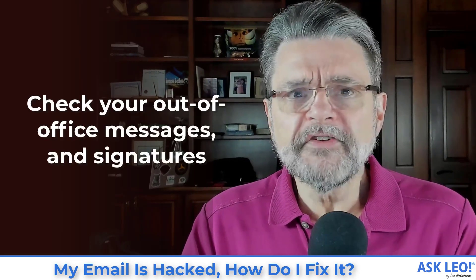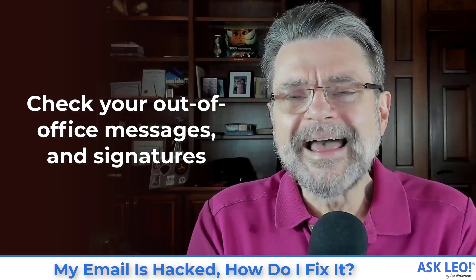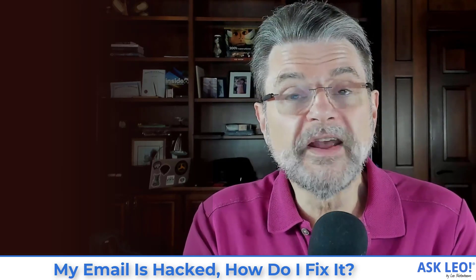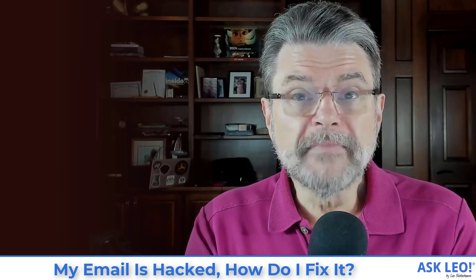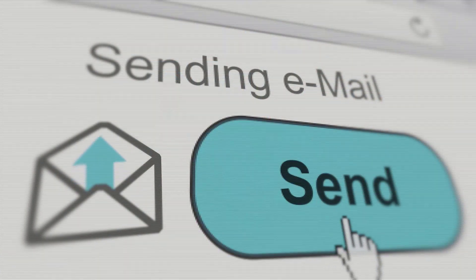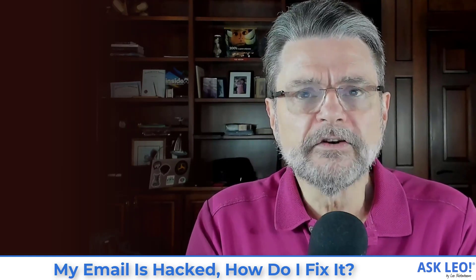Step four: check and change your out-of-office messages, reply-to settings, signatures, and such. This is not quite as obvious, and to be fair, not quite as common as it once was. But occasionally a hacker will get into an account and rather than take it away from you, they'll change your signature, set up an automatic forward, or change a reply-to so that they receive copies of messages you get, or so that replies go to them instead of you. Depending on your provider, you need to make sure those settings haven't been tampered with.